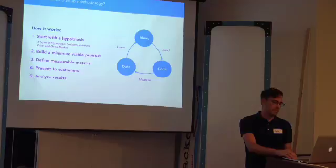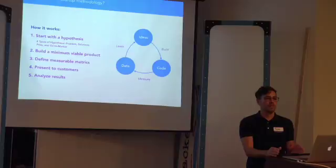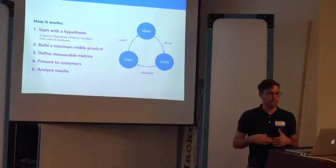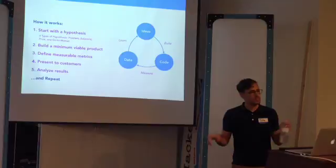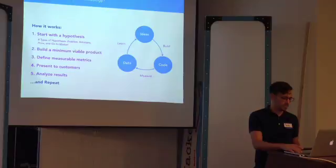Analyze those results. The important thing here is to be really brutally honest. Do not love your ideas so much that you're not willing to pivot, change it, or move on from it even. Look at the data with fresh eyes and really analyze what the results are. The last step is just to repeat — go through the cycle over and over again. You can do it as many times as you want and it becomes more and more useful the more you do it.